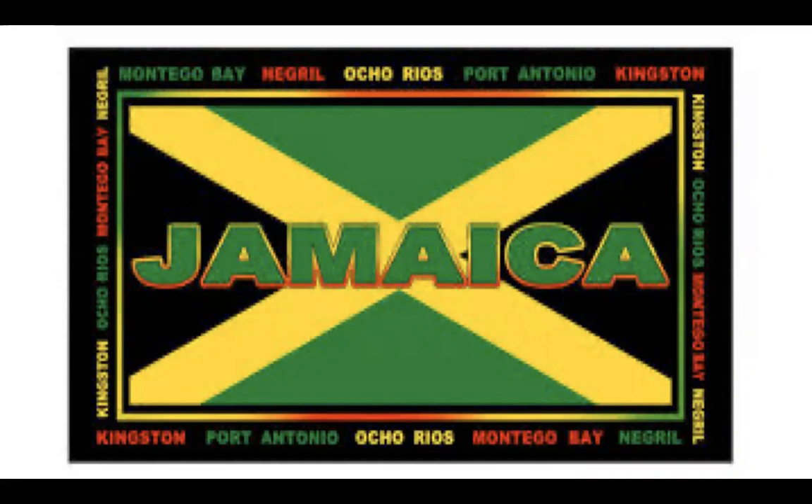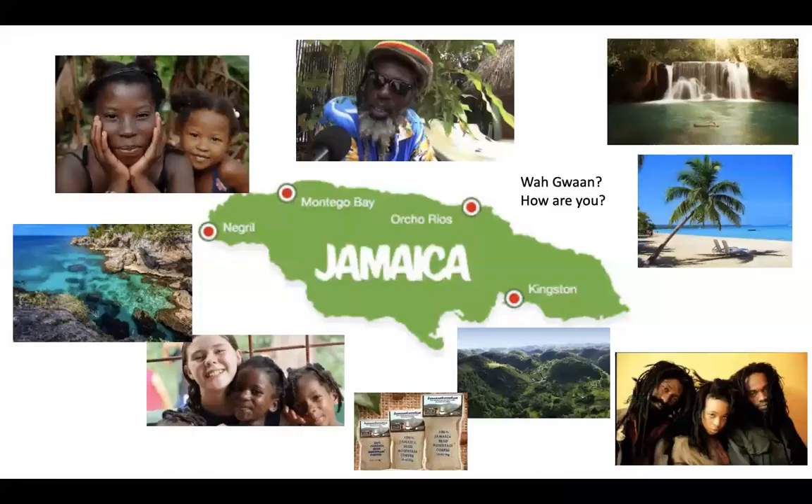Hi Lindy, how are you today? Very well, thank you Dan. So since you're already sharing your screen with us Lindy, you can get started whenever you're ready. Thank you. Welcome to my presentation on Jamaica. Thank you for being here today. Researching Jamaica has been an amazing experience. I've learned about the history and culture of Jamaican people, and I will share some of this with you in my presentation.